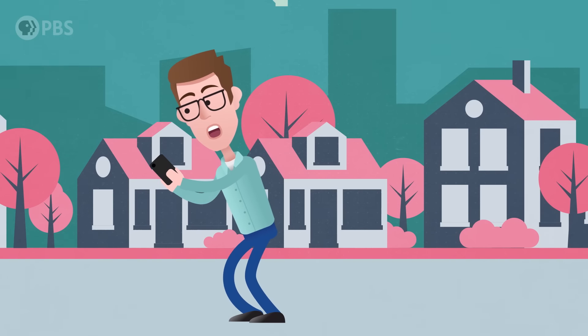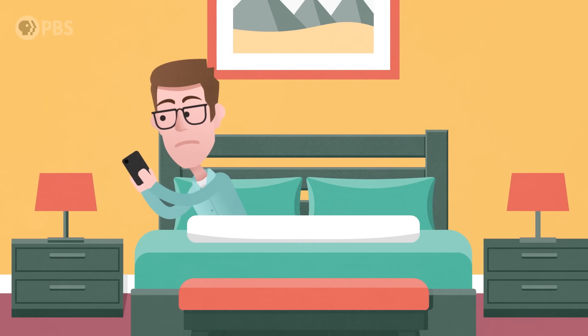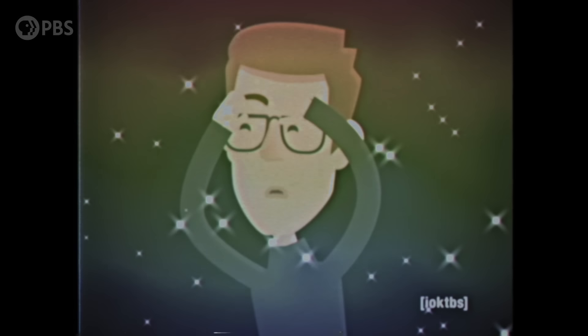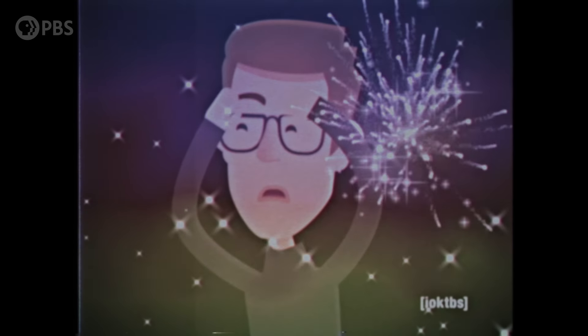Whether you live in the woods, the suburbs, the middle of the concrete jungle, or if you never leave home at all — nature is all around you, even if it doesn't seem like it. It will blow your mind to know how much wildlife is right there at your fingertips.